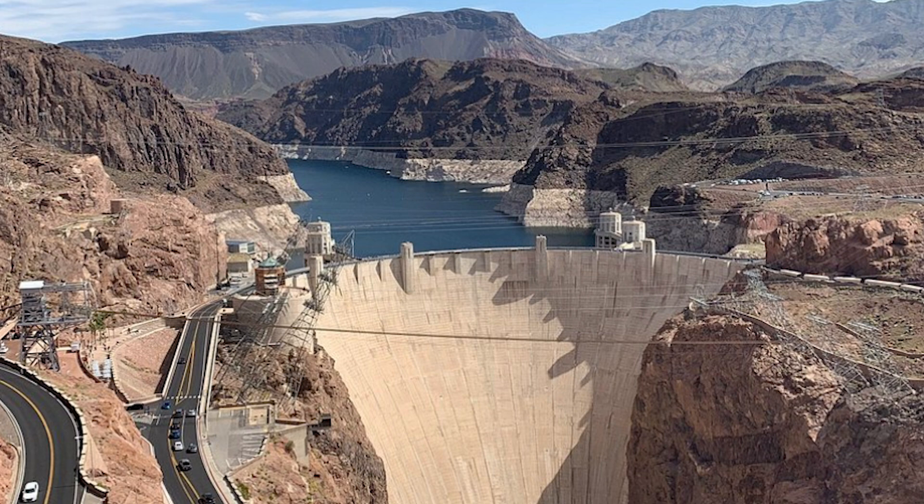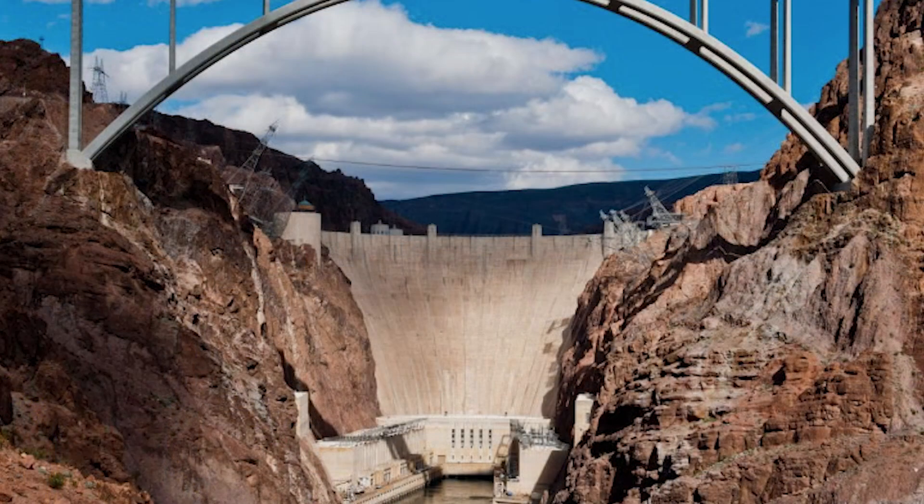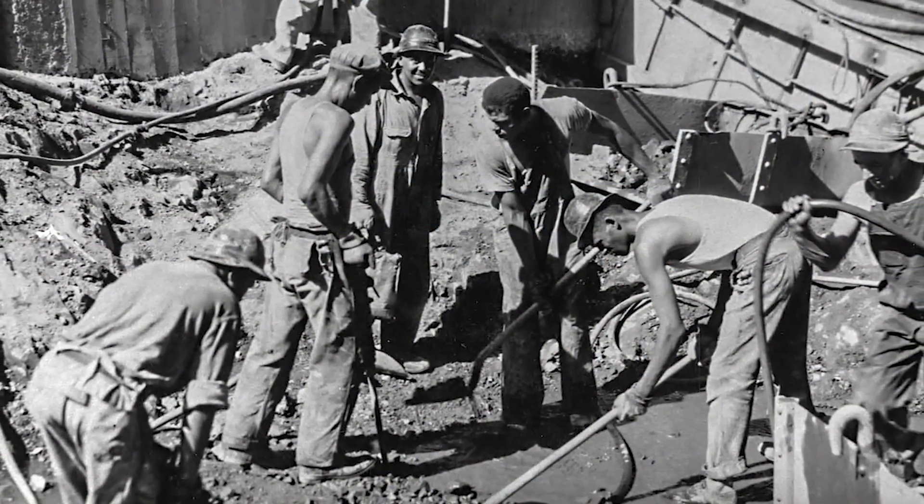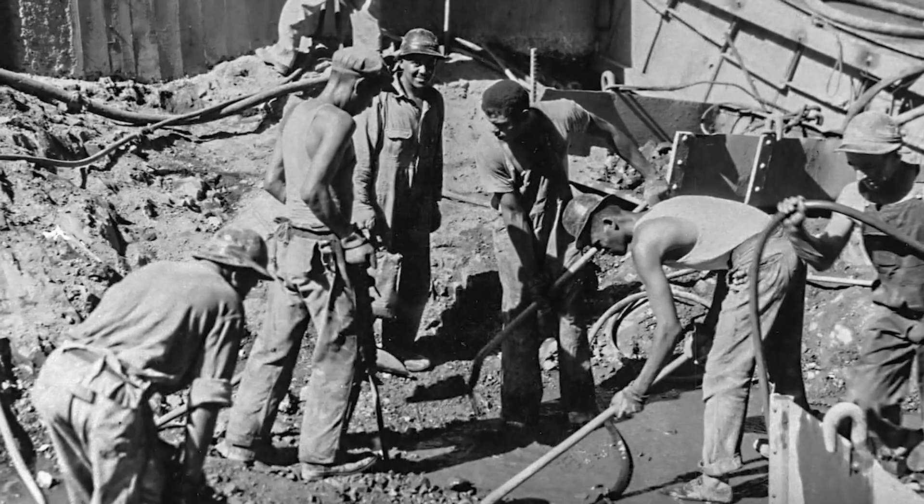But the Hoover Dam isn't just about power and water — it's a symbol of American determination. During a time when many people were struggling, the dam showed that big dreams could still be built. It helped the country move forward, created jobs, and turned the desert into a place where cities could grow.